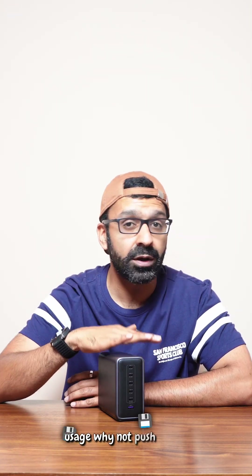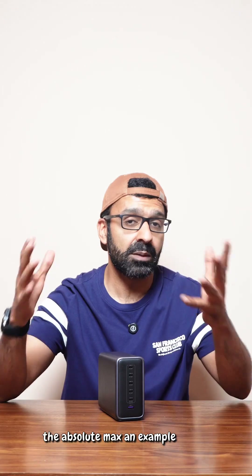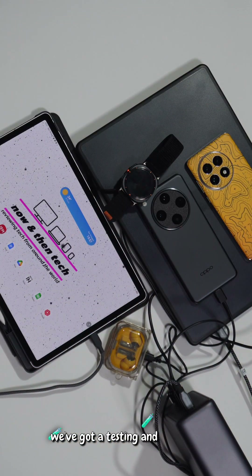When it comes to day-to-day usage, why not push this to the absolute max? We've got testing and charging six total devices: a 14-inch MacBook Pro, a OnePlus 13, an Oppo Find X8 Pro, Tab S10+, Buds EA, and a Watch Ultra, all at the same time with zero issues.